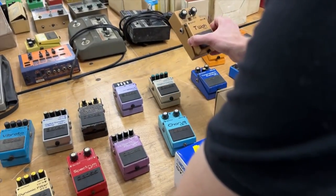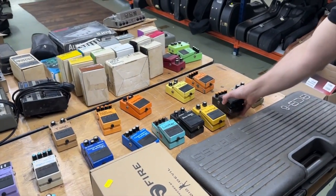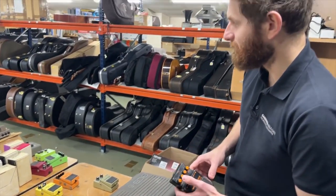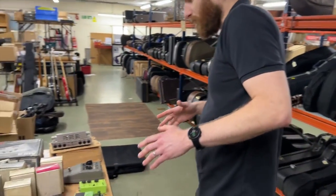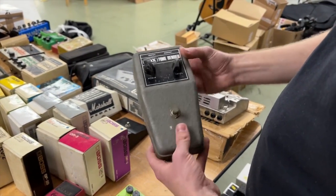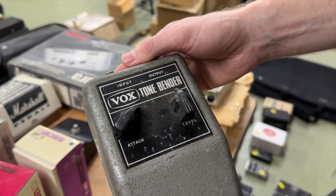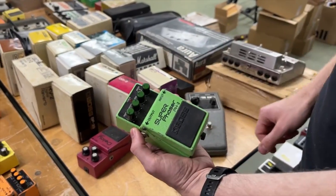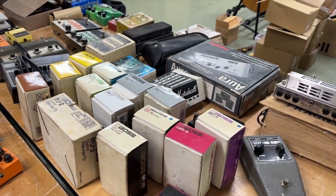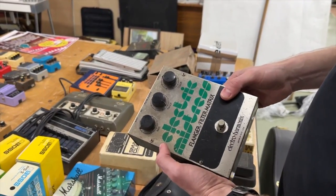We've also got a Dynamic Filter — another lesser-spotted pedal — and the TY as well. Of course, everyone's favourite: the HM-2, which I actually like. Moving away from Boss, we have a Vox Tone Bender — these are selling for really strong prices now, I believe it's a slightly later 1960s one — and the Super Phase, another one you don't see that often, and of course the FA-1 FET amplifier.